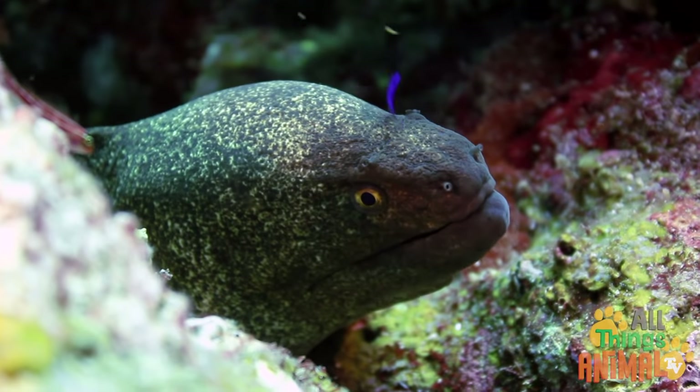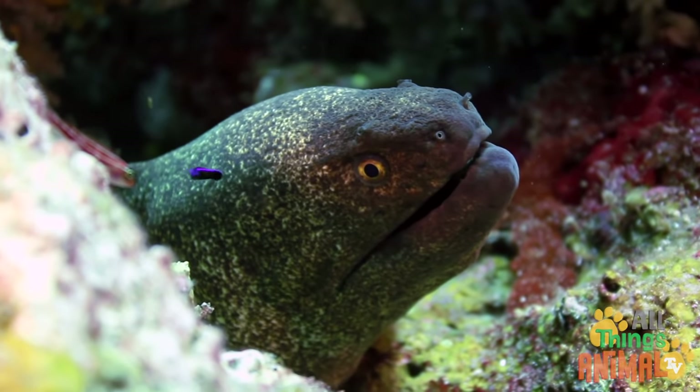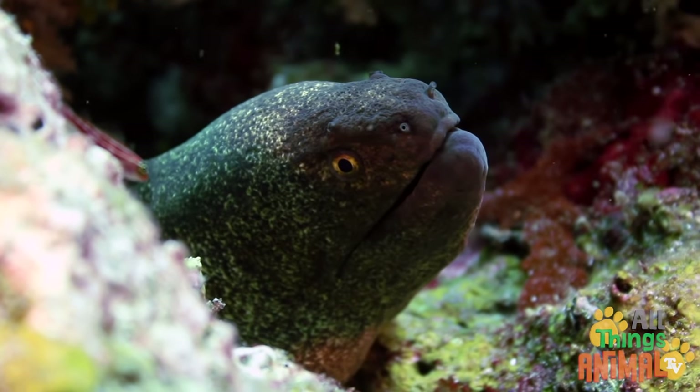Did you know eels can live for a very long time? Some eels, like the long-finned eel, can live for up to 80 years.